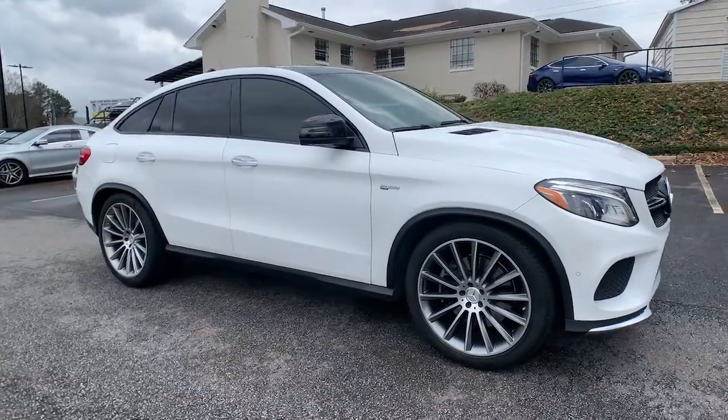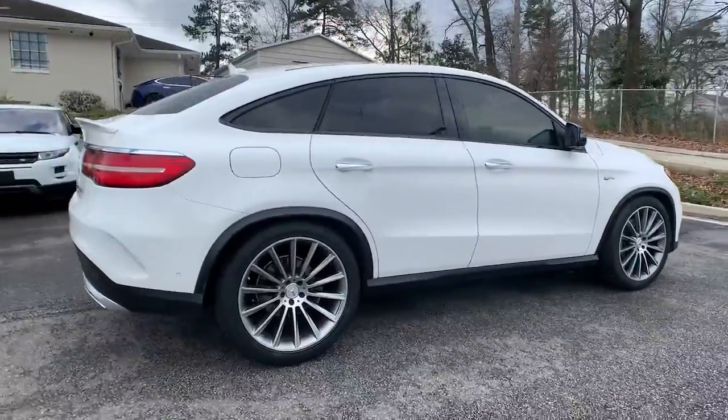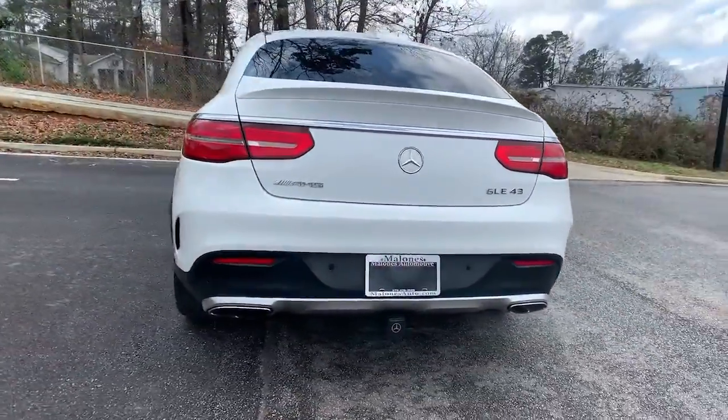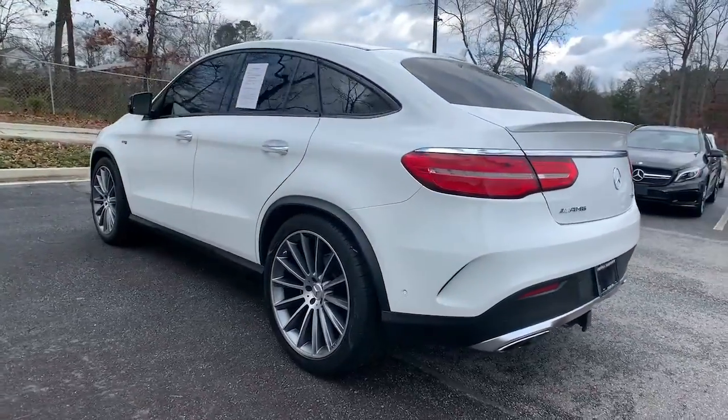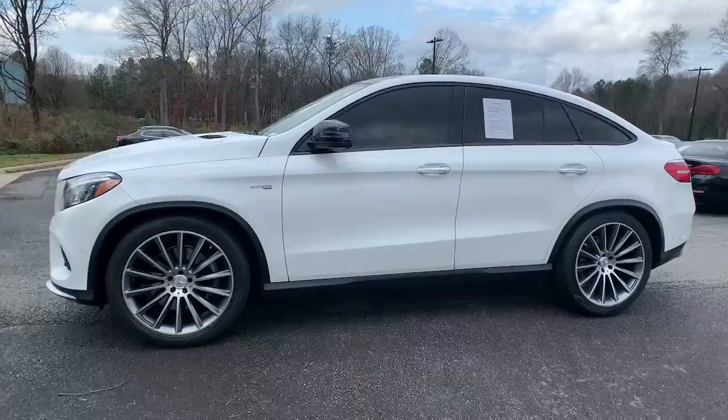Hop into the 2017 Mercedes-Benz GLE. With less than 70,000 miles on the odometer, this vehicle stands out from the rest. Advanced tech and refined luxury come together in a bold expression of elegance in this GLE SUV.